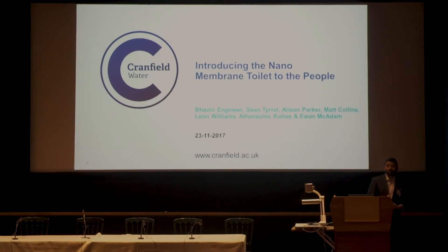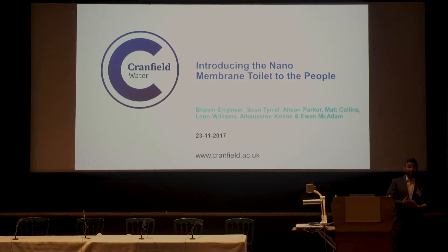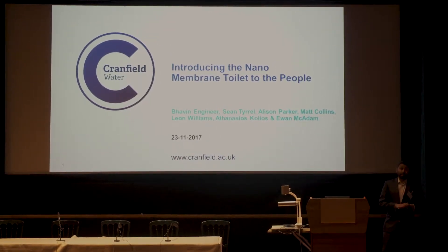Good afternoon everyone. My name is Bavin, Bavin Engineer. I come from Cranfield University. I'm a relatively new member of staff there — I've only been there six months.